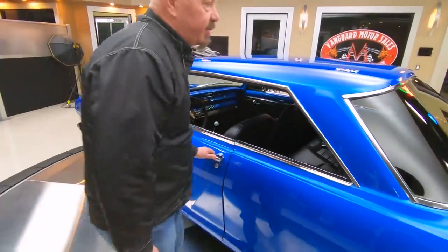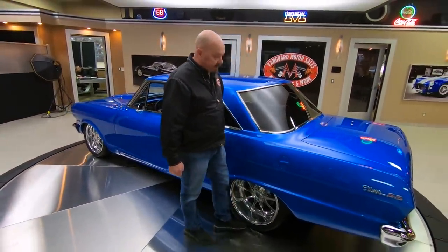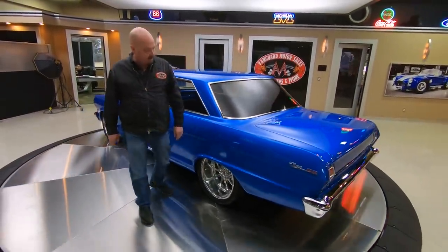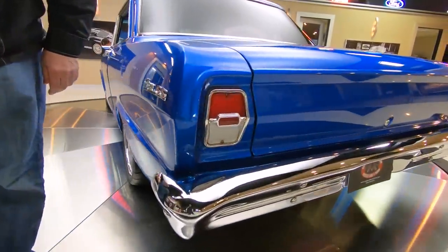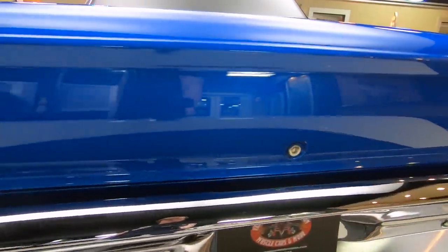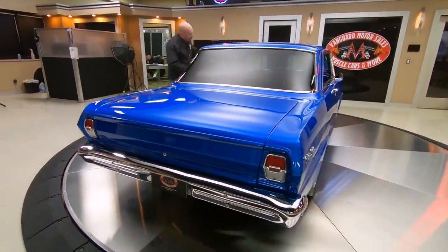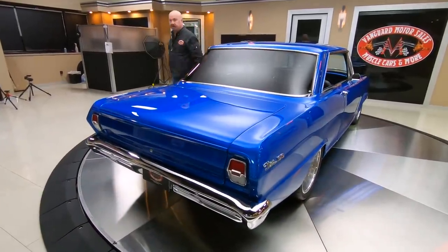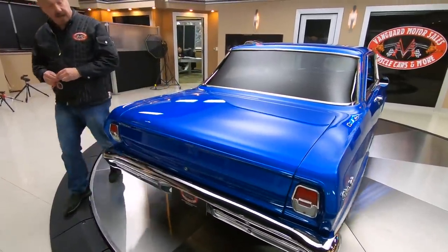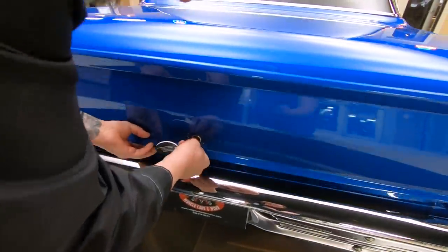The headliner's looking sweet. We got some dark tinted back window in here. All the chrome's looking sweet. I love the color — it is popping. This color just looks like it's turned on.